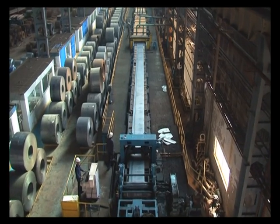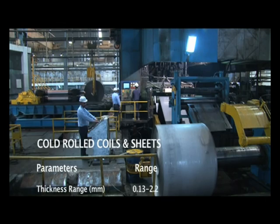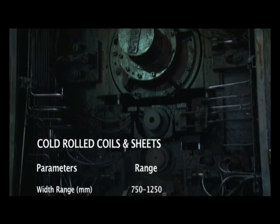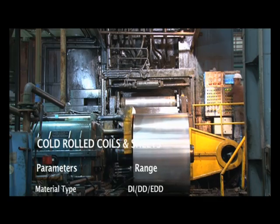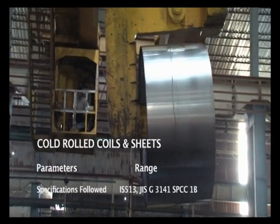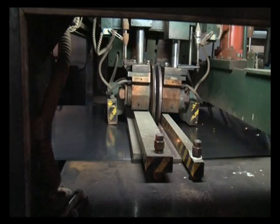We begin by looking at the cold rolling line: thickness range 0.13–2.2 mm, width range 750–1250 mm, coil ID 508. Material type: DIDD, EDD. Specifications follow IS 513, JIS G3141, and SPCC 1B.